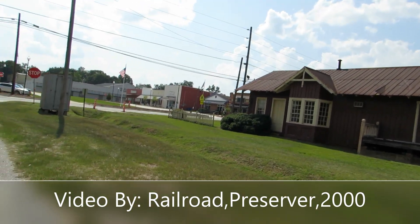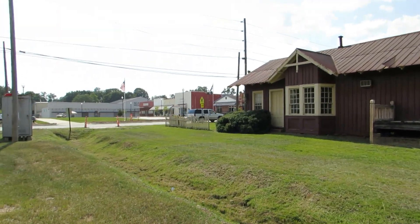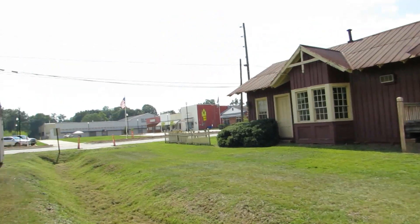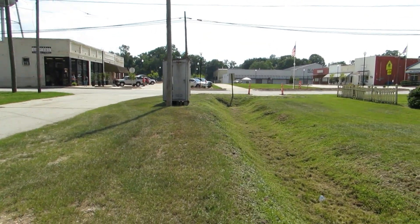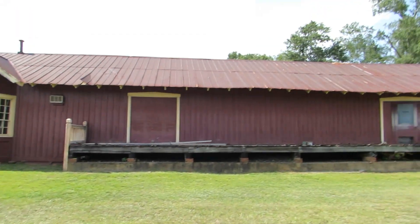Yoruba server 2000 here back again doing another video. I'm in Mansfield, Georgia where they would have had their rail line come through, but it's since been removed to be turned into a rail trail. The depot is still here, so that's nice.